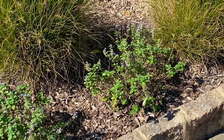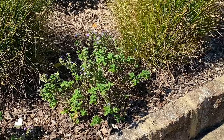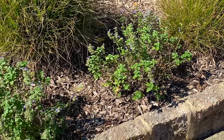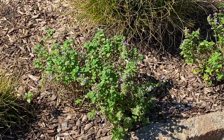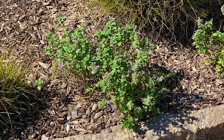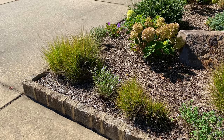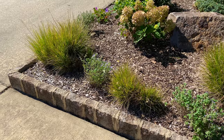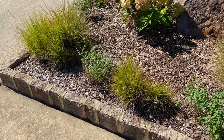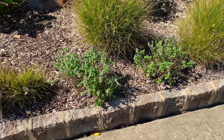Catmint loves full sun. It grows about 14 inches tall and 20 inches wide. Cat's Pajamas is long blooming and attracts bees, butterflies, and hummingbirds — and also the occasional moth as you see here. This area will look amazing once everything fills in. Catmint is supposedly deer resistant, but I don't have deer so I can't vouch for that personally. Hopefully if you have a deer problem, this will work for you.